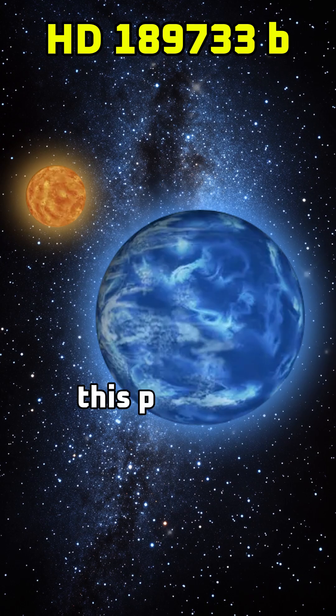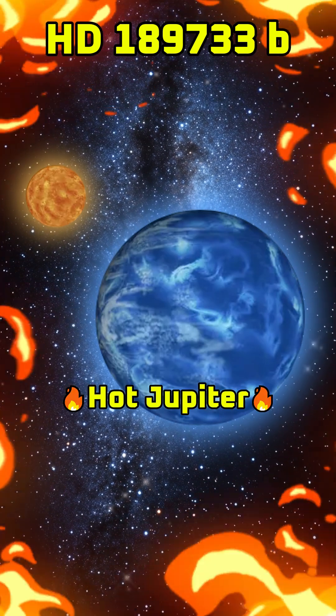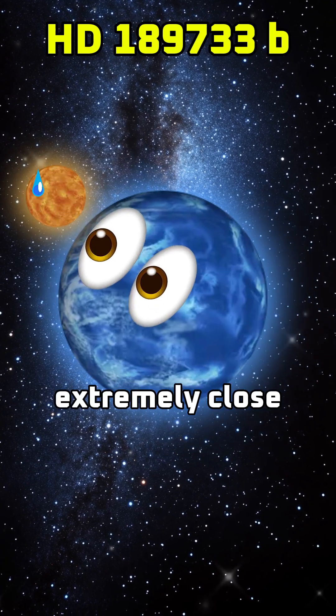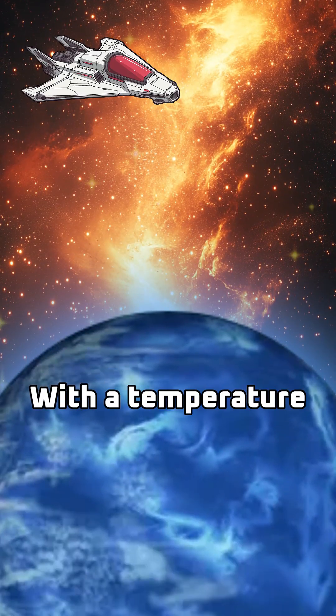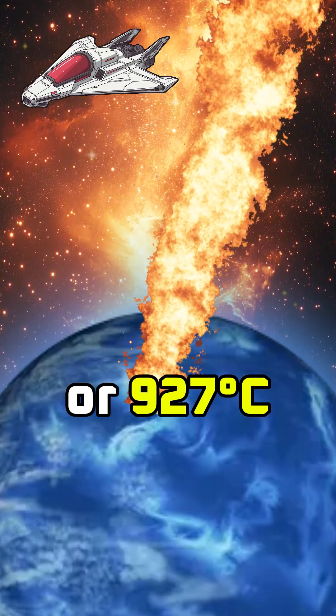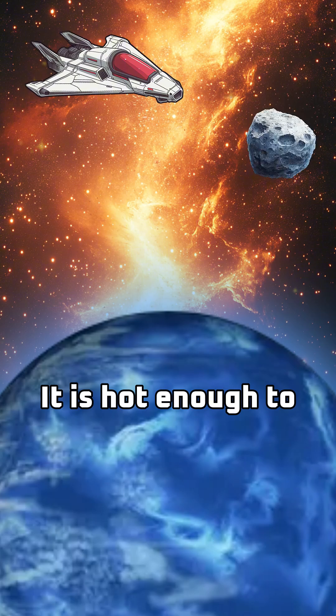According to the data, this planet is classified as a hot Jupiter — a gas giant exoplanet similar to Jupiter that orbits its host star extremely close. With a temperature of 1,700 degrees Fahrenheit, or 927 degrees Celsius, it is hot enough to vaporize rocks.